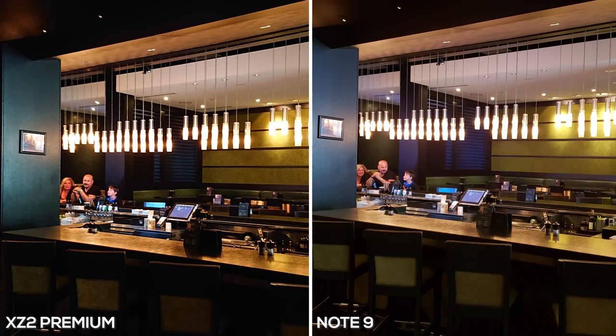Now it's time to talk about low light. With the XZ2 Premium you can see there's a lot more noise when taking the photo, because it has a lower aperture. That f/1.5 aperture on the Galaxy Note 9 makes a big difference. If you look at the subjects in the background it's a lot more grainy on the XZ2 Premium, meaning it has to bump up the ISO to compensate for its lower aperture. Whereas on the Galaxy Note 9, because it has that f/1.5, it is able to get more detail in the background. I definitely think the Note 9 did a better job in this situation.